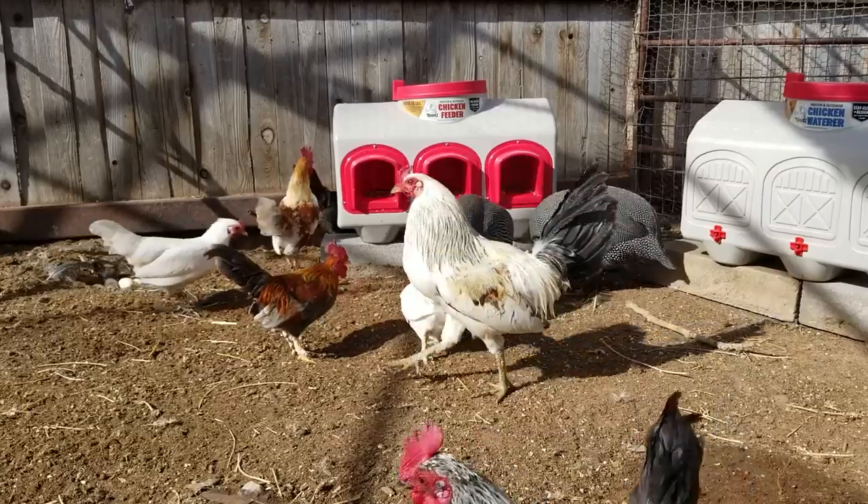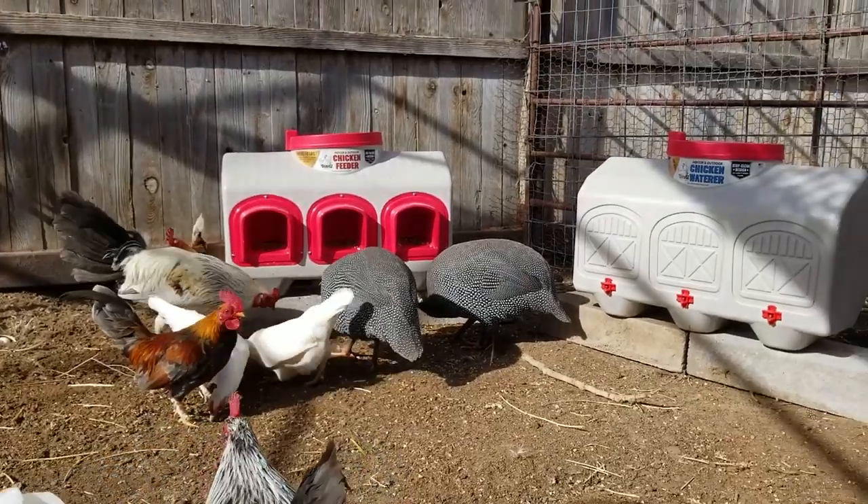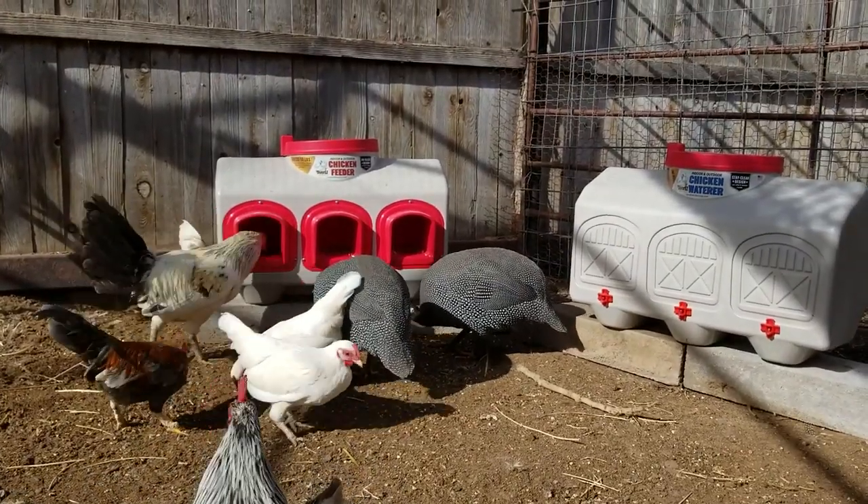And because if you have birds, you know how messy they are. This waterer is also UV protected, food safe, BPA free, and recyclable plastic.